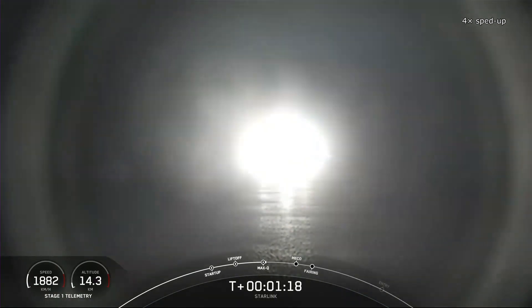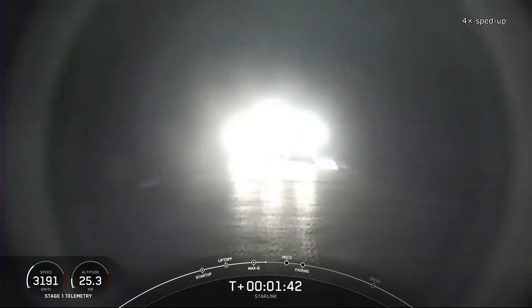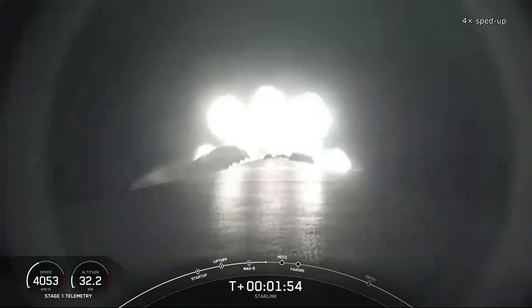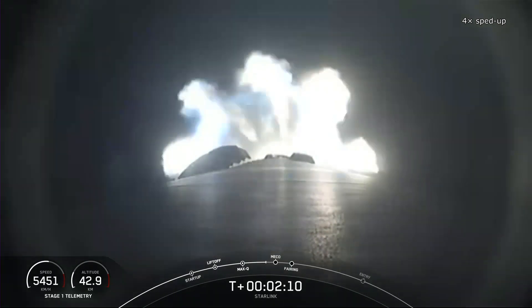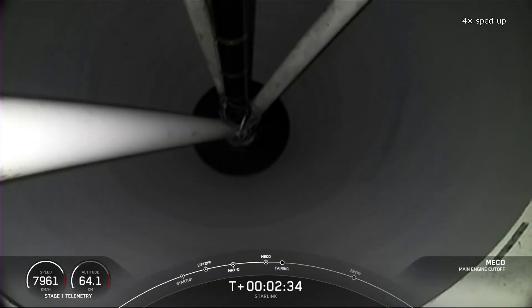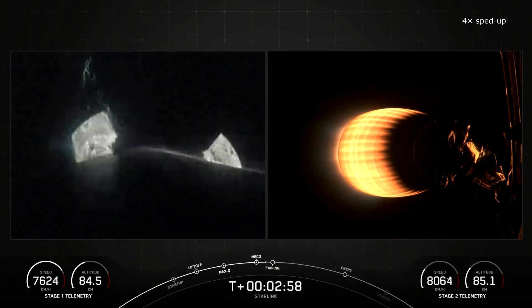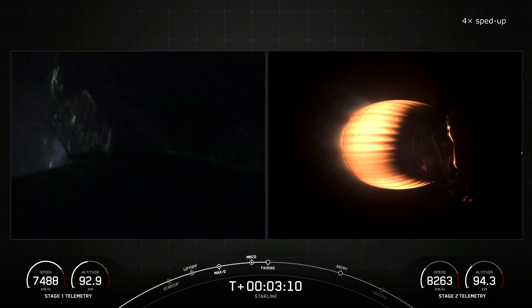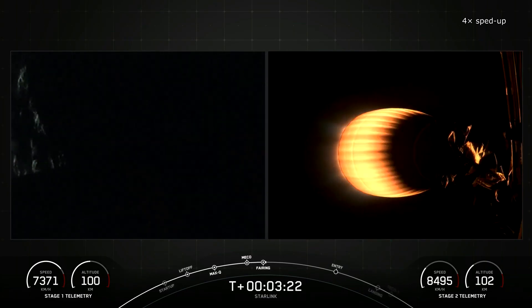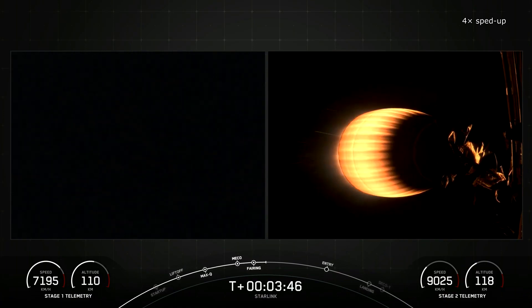However, there's one detail that sets this mission apart. When SpaceX was launching first-generation Starlink satellites, there were usually around 60 under the payload fairing. In the subsequent series referred to as the 1.5th generation, slightly larger satellites flew, with about 50 on each mission. The current second-generation mini-satellites are even larger, so Falcon 9 usually carries 22 of them. There were missions with fewer than 22 second-generation mini-satellites under the payload fairing, but more than 22 hadn't launched at once. Until now.